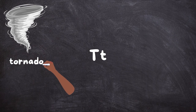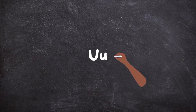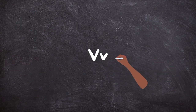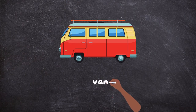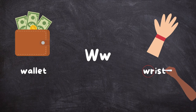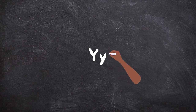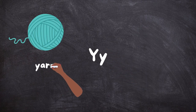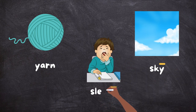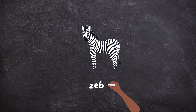T, T — Tornado, Tree, Twinkle. U, U — Umbrella, Used. V, V — Van. W — Wallet, Wrist. X, X — X-ray, Box. Y, Y — Yarn. Y is the vowel I, as in Sky. Y is the vowel E, as in Sleepy. Z, Z — Zebra.